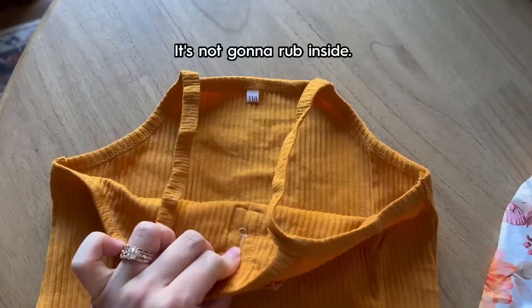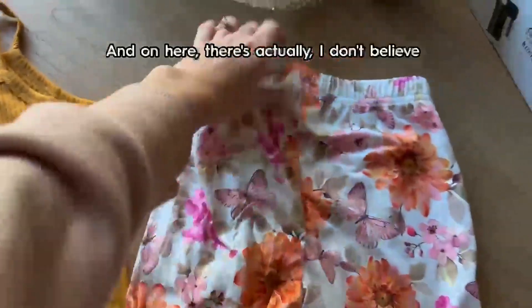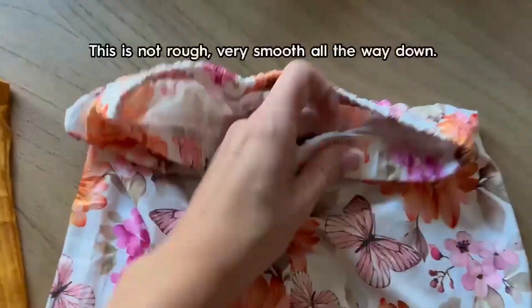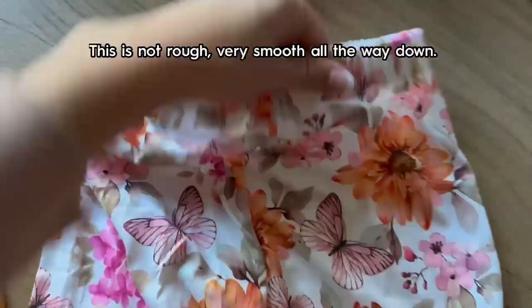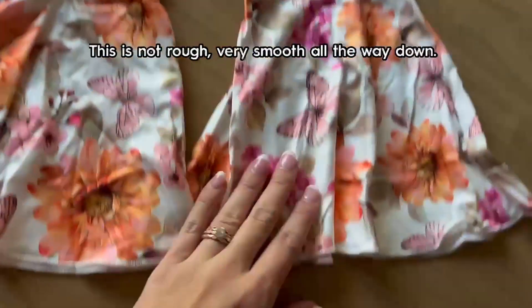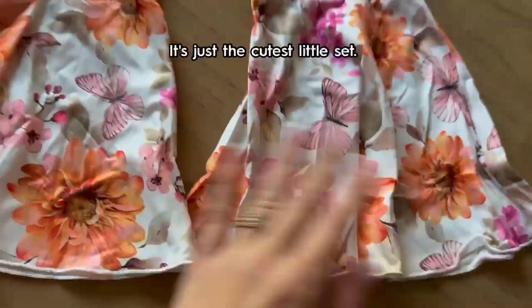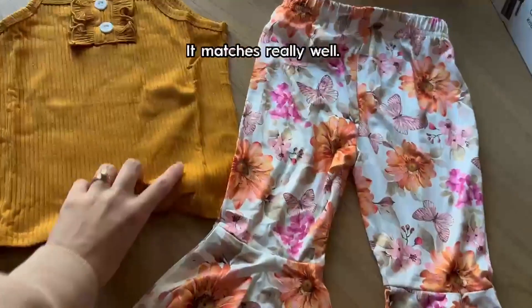It's not gonna rub inside, and there's actually no tag inside of these, so no tag to worry about. This is not rough — very smooth all the way down, sewn well at the bottom so it's not going to fray. It's just the cutest little set, it matches really well.